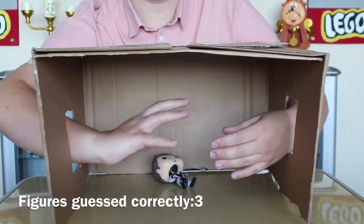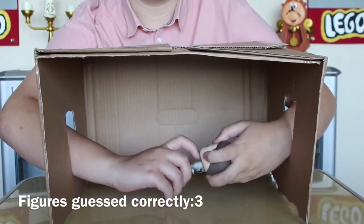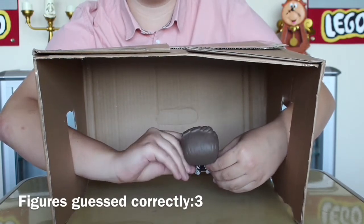Here we go for number six. Ears. Got ears. Oh, who stands like that? I feel like I know who stands like that.